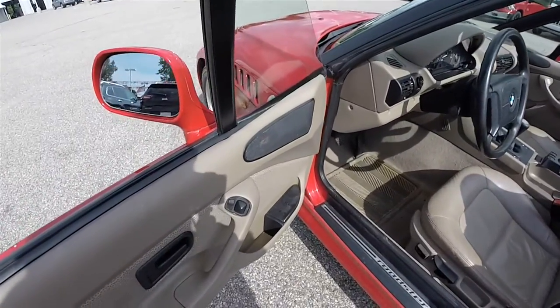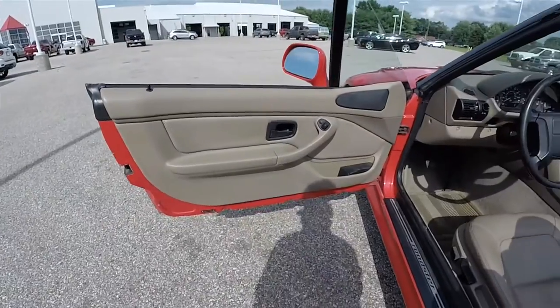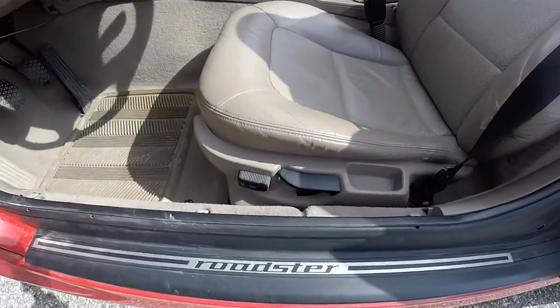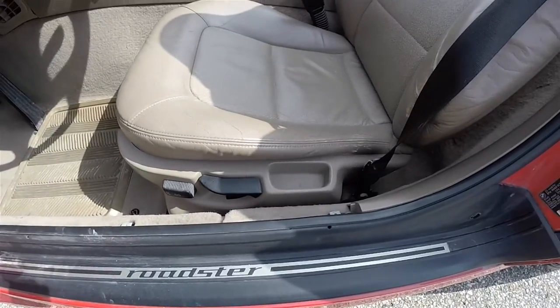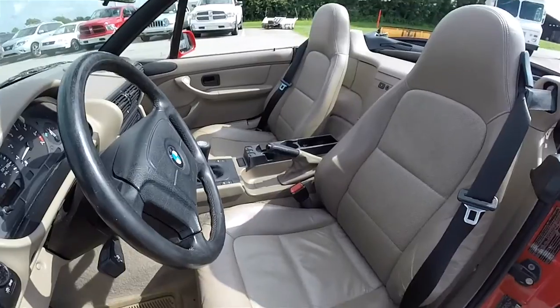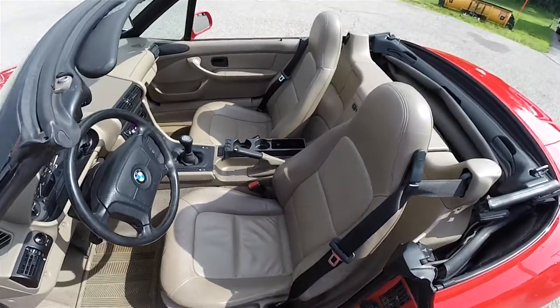Looking inside, this vehicle does have power windows, power mirrors, power door locks, power seat adjustment with manual seat back adjust, and high back bucket seats.